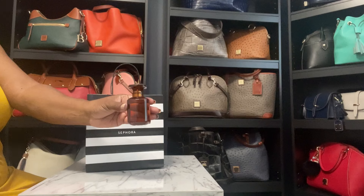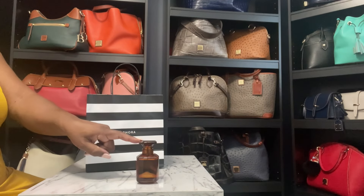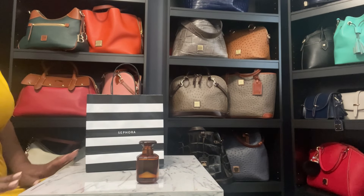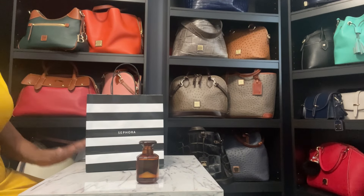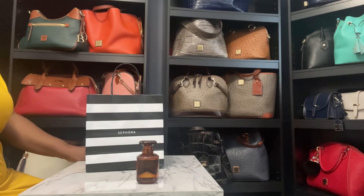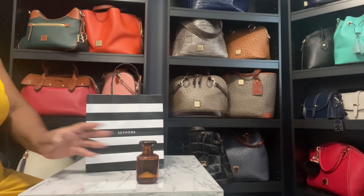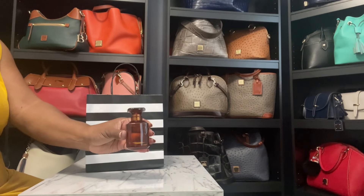Let me just put this out there. When you first spray this on, it smells like some type of household cleaner. I'm being honest because I'm going to tell you the truth. I said, what? I know Rihanna did not put her stamp on this — there's no way she'd like this. But listen, when it dries down on your skin, oh my God, this fragrance is so good. I highly recommend it for the fall.